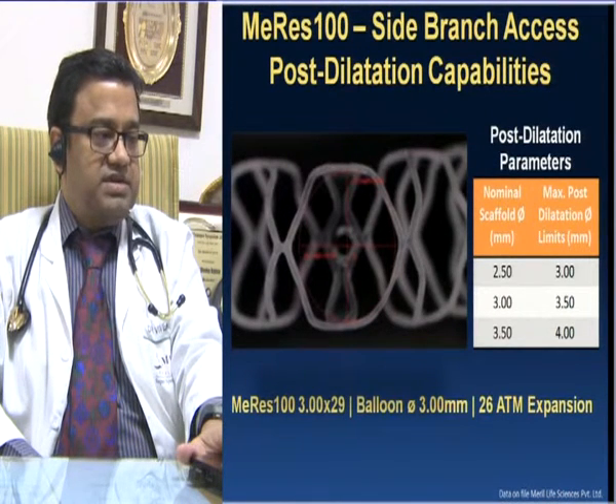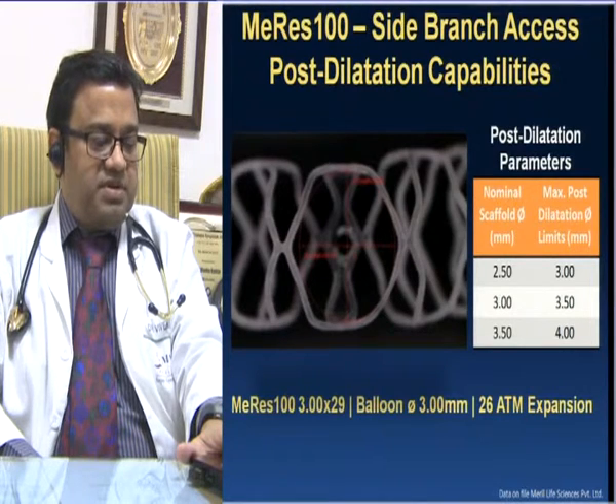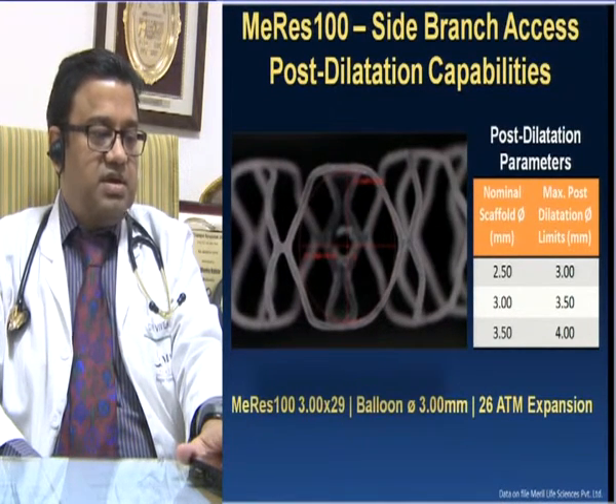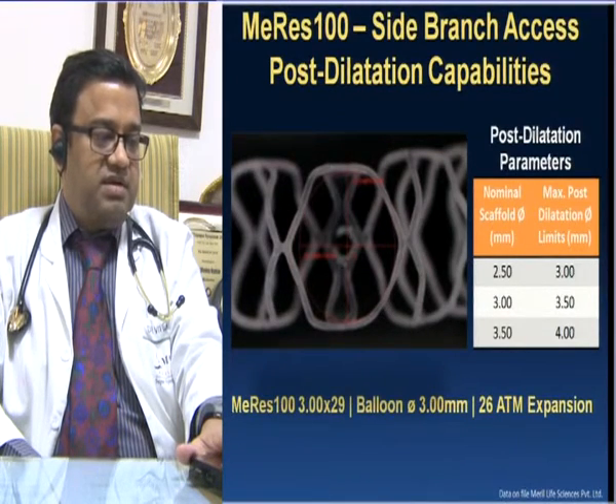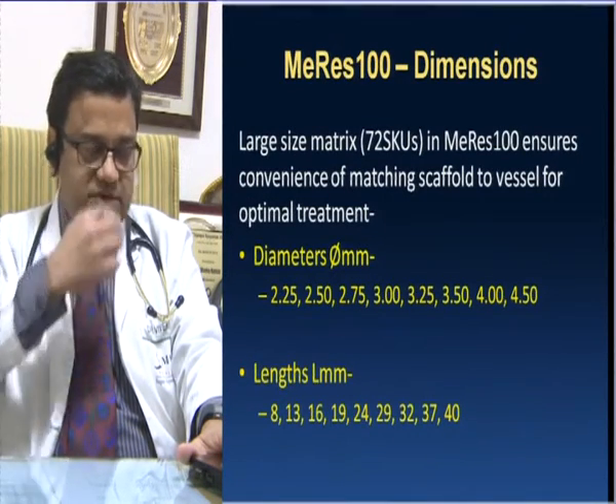Regarding side branch access and post-dilatation capabilities, expansion can be done up to 26 atmospheres. For post-dilatation parameters, a maximum of 0.5 size increase can be achieved with each scaffold — so a 3 mm can go up to 3.5 mm with aggressive post-dilatation. The large size matrix in MERIS-100 ensures convenience in matching scaffold to vessel for optimal treatment, with sizes from 2.25 mm to 2.5, 2.7, and quarter sizes available, with a maximum of 4.5 mm, and lengths from 8 mm to 40 mm, making it very convenient for use in diverse conditions.